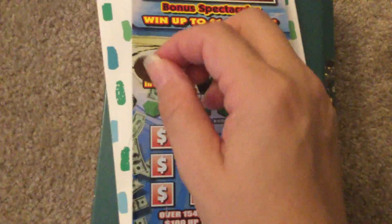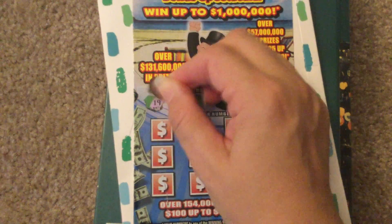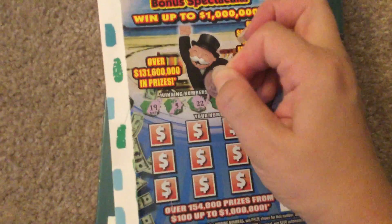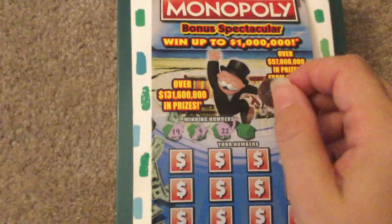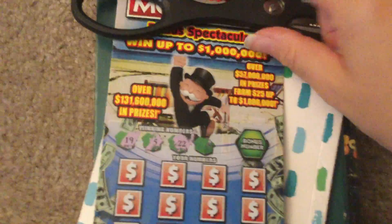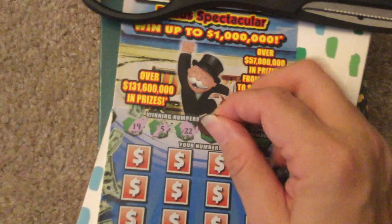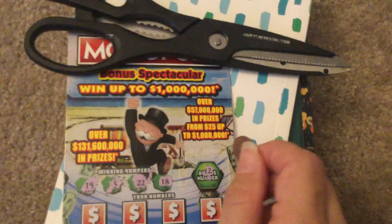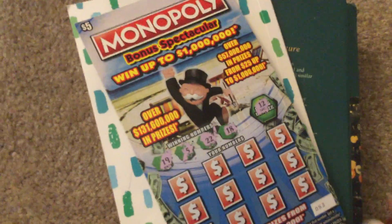So the first winning numbers we're going to scratch are 19, 15, 5, 22. I'm just going to put some weight on top of it so it'll be easier because I'm doing this one-handed. 18, and my bonus number is 12.